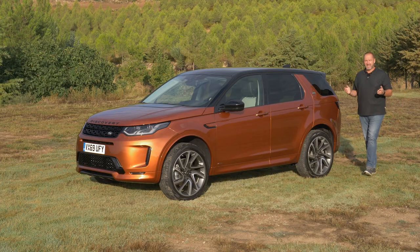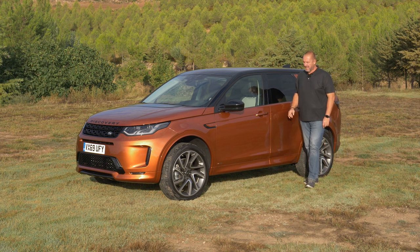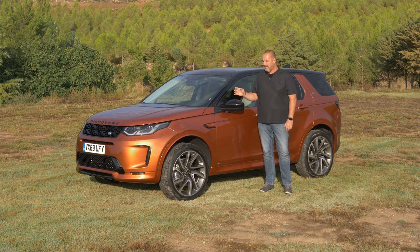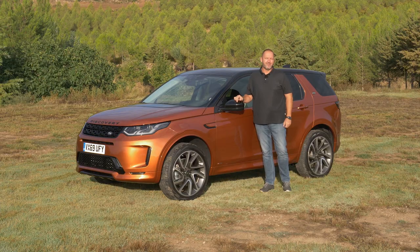It's been about five years since Land Rover introduced the new Discovery Sport and with it the successor of the Freelander. The Discovery Sport is the most successful car of the brand with nearly 500,000 units sold, and today that car receives an update. I'm driving the car to find out how it drives, what new features are on board, and what is really new with the new Discovery Sport.